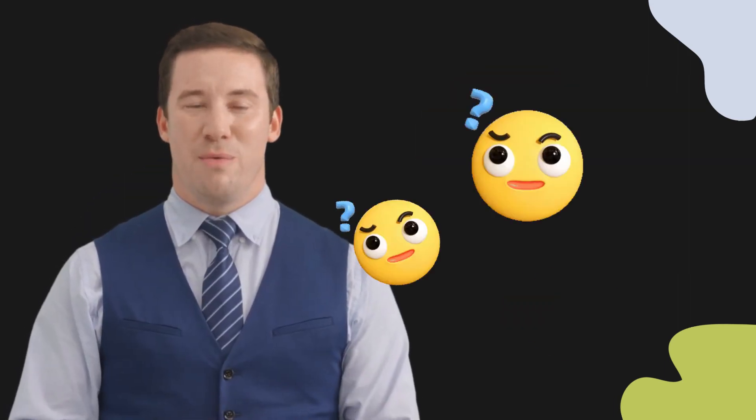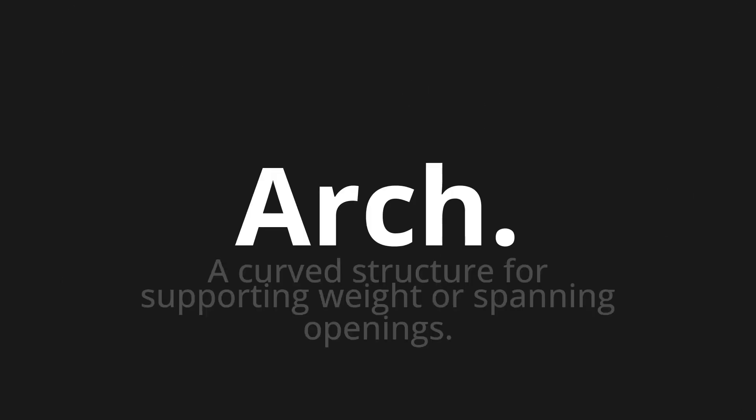Welcome to this pronunciation video. Today, we will be focusing on a new word that you might find challenging or intriguing. Let's dive into today's word: Arch, which means a curved structure for supporting weight or spanning openings.